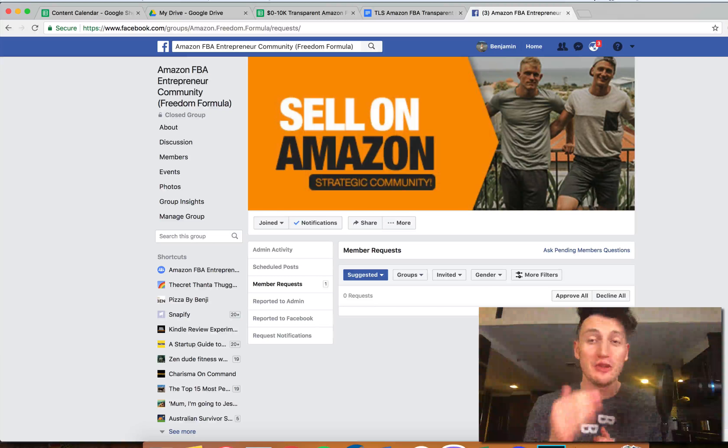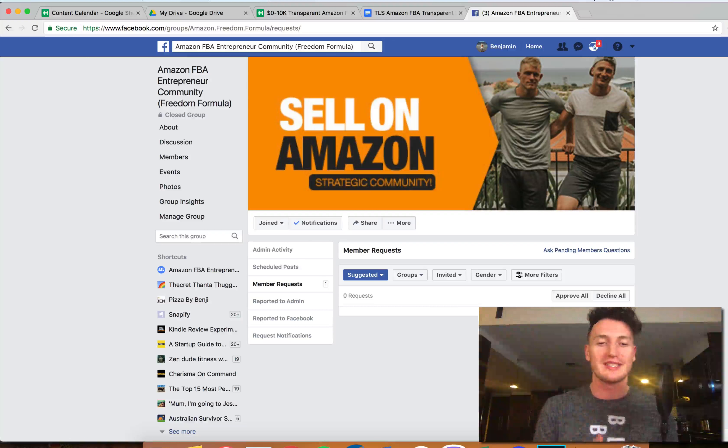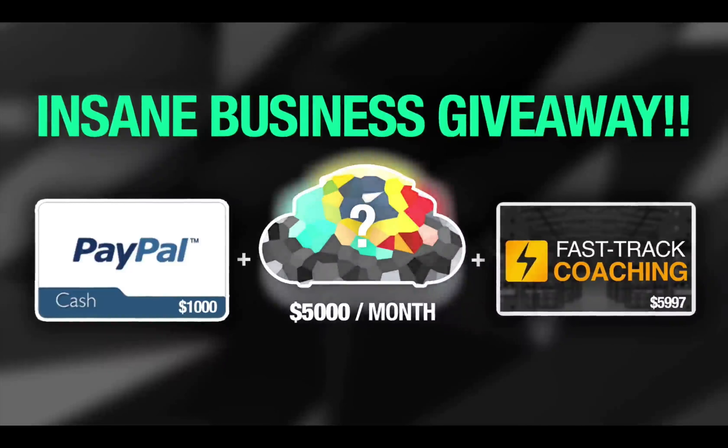Thanks so much for taking this journey with me. The very last thing I want to stress is: make sure you take action throughout this series. There are two versions of you — one watches this series passively, sees me make money, and then goes about their life without making that money themselves. Or two, you take those small actions every day that I'm taking, replicate these results in real time day-to-day, and change your life — getting the financial freedom to travel, spend more time with your family, quit your job, or whatever you want to do.